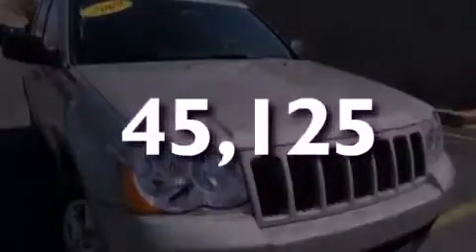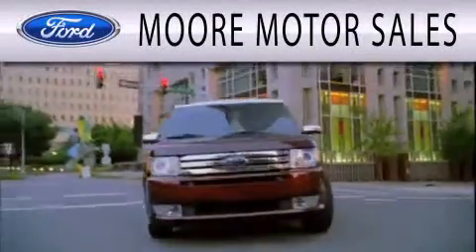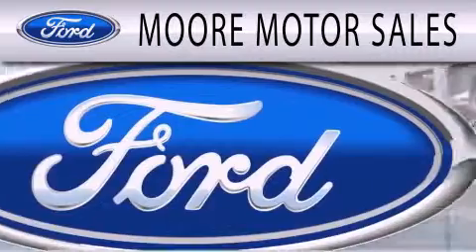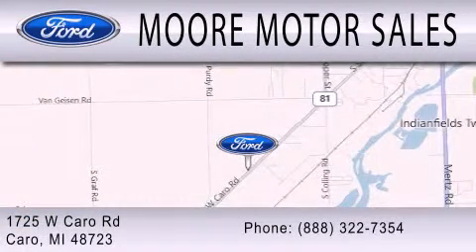Stop by today and test drive this vehicle for yourself. More Motor Sales is dedicated to doing everything possible to ensure that the experience you have selecting your next vehicle is as pleasant as possible. We are located at 1725 West Cairo Road in Cairo.